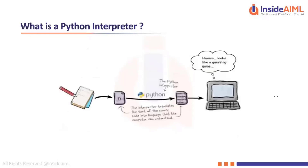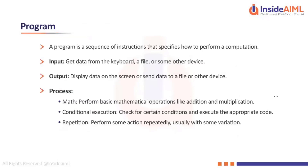The Python interpreter translates your source code into the language that a computer can understand directly, and there is no intermediate code in between.